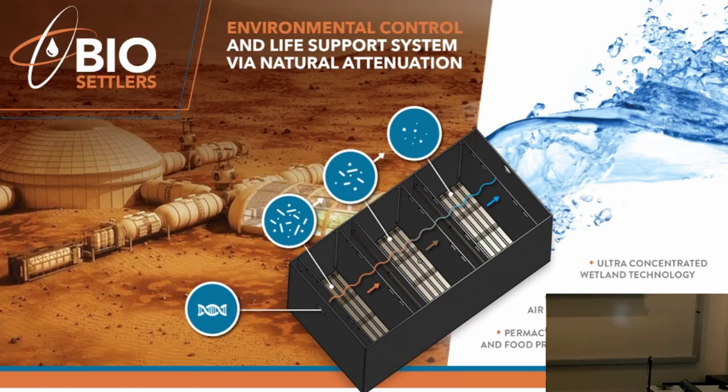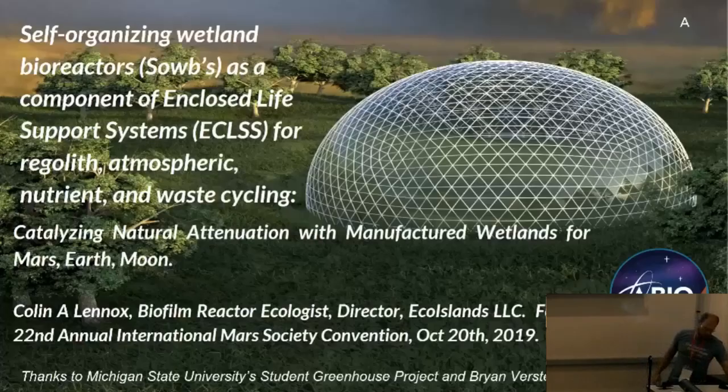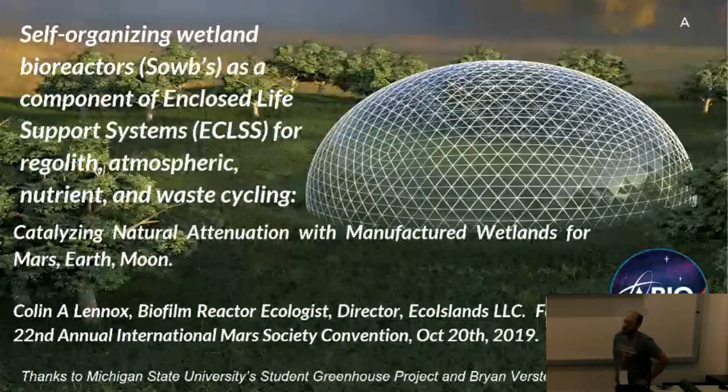I've been working in acid mine drainage. Self-organizing wetland bioreactors — is everybody here familiar with the term ECLIS, an environmental controlled life support system?